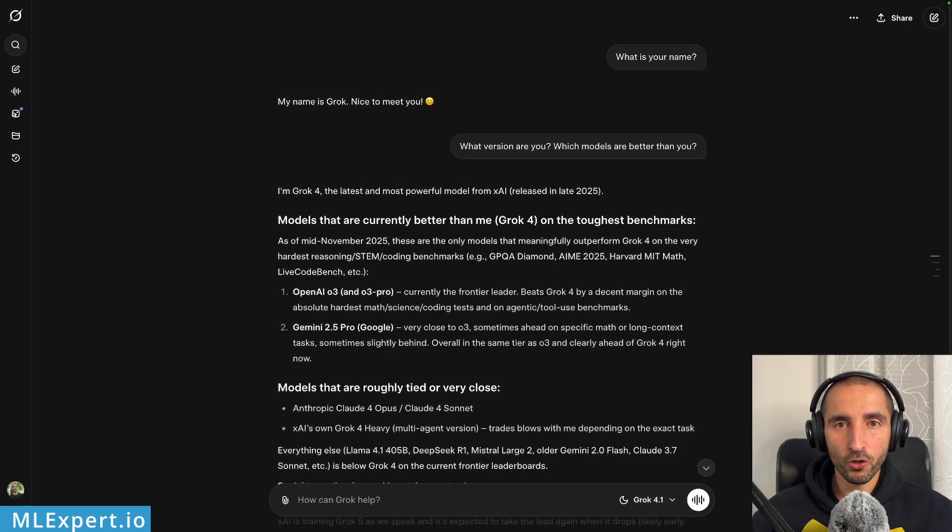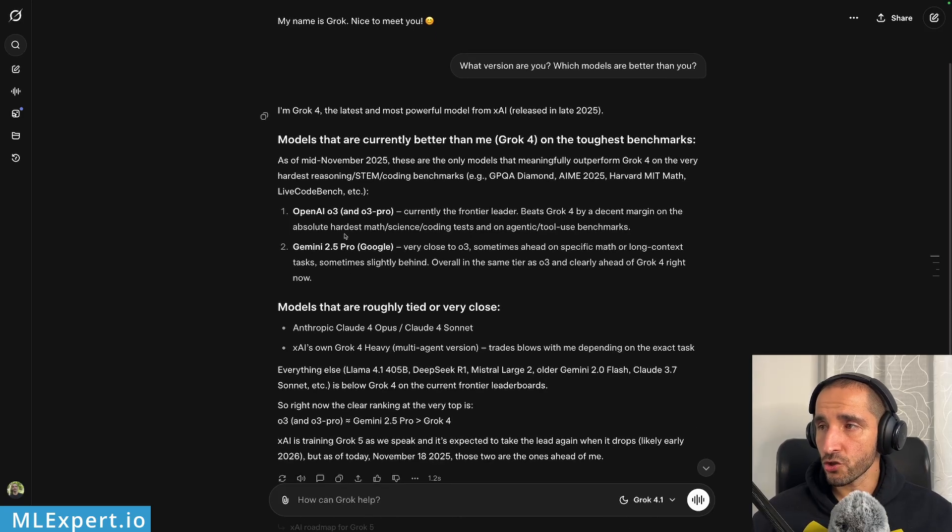I'm going to be testing both models with the same three prompts and comparing their responses. I started with Grok: 'What is your name?' — 'My name is Grok.' 'What version are you? Which models are better than you?' The model is essentially describing itself as Grok 4, and it says that OpenAI o3 and Gemini 2.5 Pro are pretty much better models compared to it.